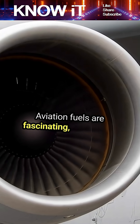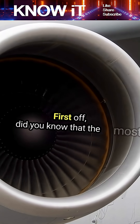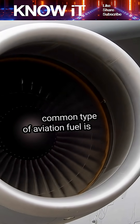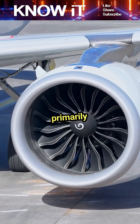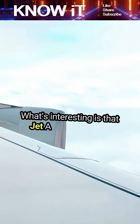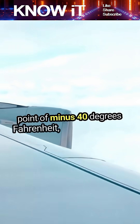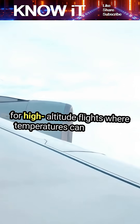Aviation fuels are fascinating, and there's so much to learn about them. Did you know that the most common type of aviation fuel is Jet A? It's a kerosene-based fuel used primarily in commercial jet engines. What's interesting is that Jet A has a freezing point of minus 40 degrees Fahrenheit, which is crucial for high-altitude flights where temperatures can plummet.